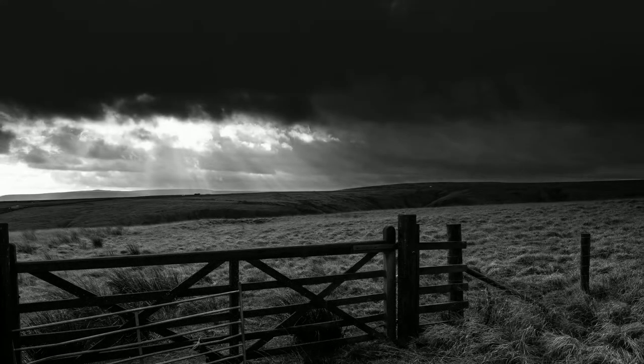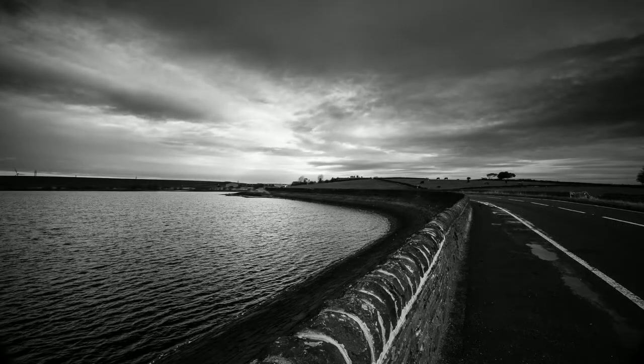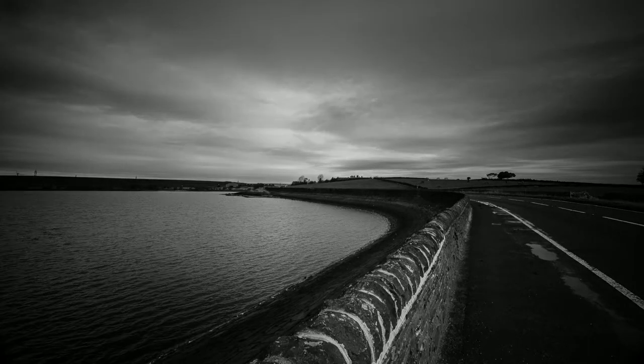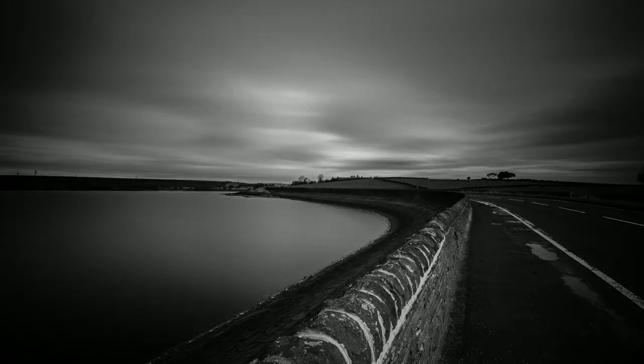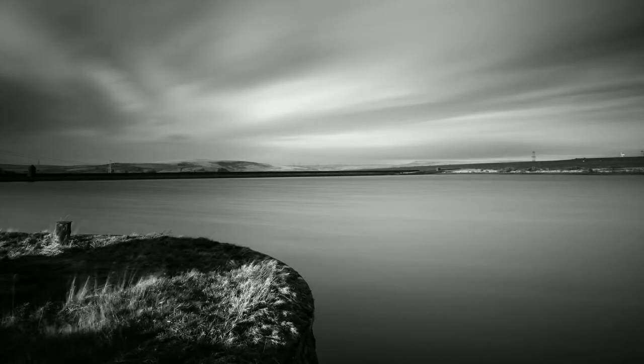So began for me a journey into the dark side of photography, where highlights are to be protected and shadows crunched — or embraced, as I've heard it said. Images here have no theme other than they all stem from a fascination with this interplay of light and shadow.